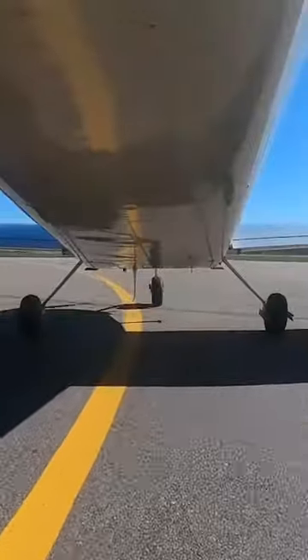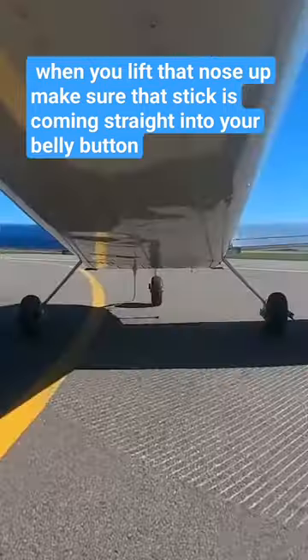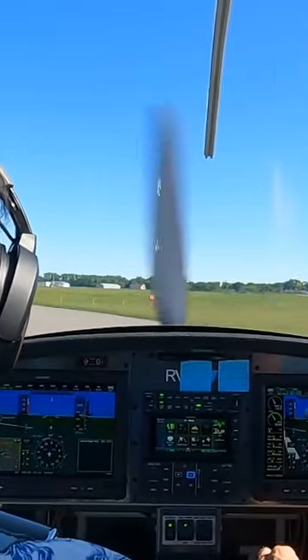Whatever you do, when you lift that nose up, make sure that stick is coming straight into your belly button. Do not pull it into your side.